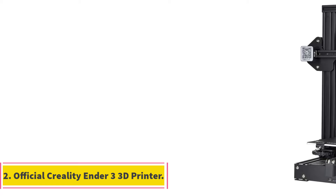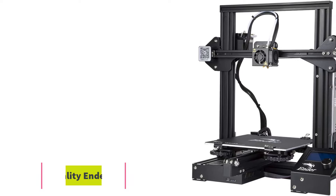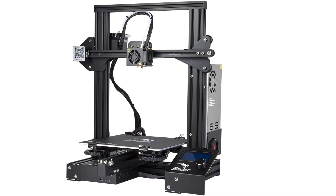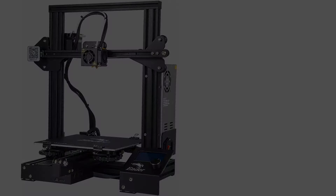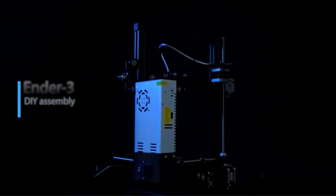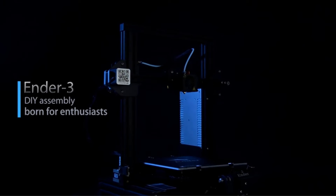Number 2: Official Creality Ender 3 3D Printer. The Creality Ender 3 is a cutting-edge device renowned for its reliability, efficiency, and user-friendly features. With its resume printing function, the Ender 3 ensures that your printing projects remain intact even in the event of a power outage, offering uninterrupted workflow and peace of mind.